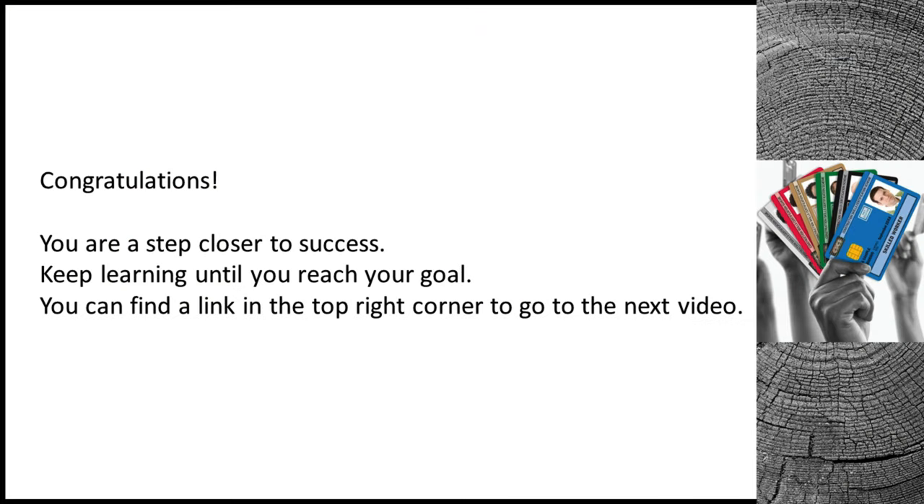Congratulations. You are a step closer to success. Keep learning until you reach your goal. You can find a link in the top right corner to go to the next video.